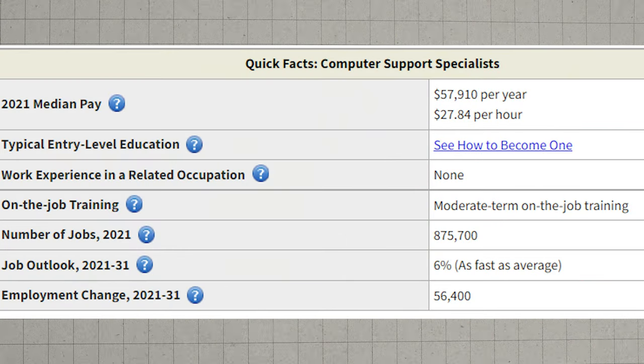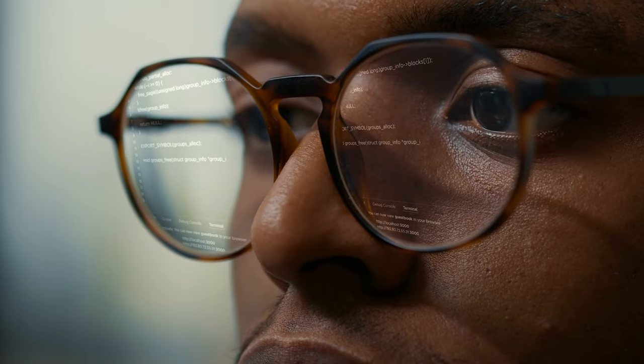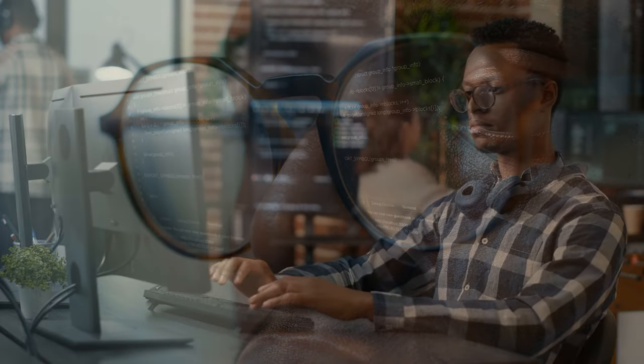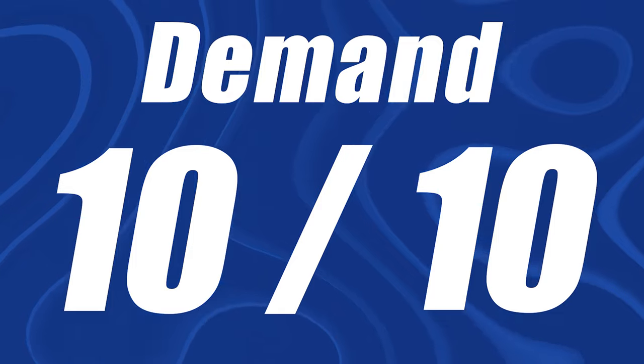If you look up computer support specialist on BLS, there are 875,000 jobs and it's growing at 6%, which is as fast as average. IT-related jobs, especially help desk, are some of the easiest to land to get your foot in the door in the tech industry. I can't tell you how many people I've seen whose first job in tech was in IT without a degree — just certifications. IT is a great place to start, then you can go into other career paths. This one gets a 10 out of 10 when it comes to demand.